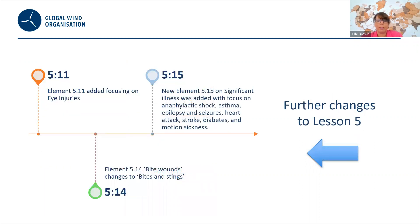We also have further changes to lesson five: elements have been added focusing on bite wounds and eye injuries. Significant illness has also been added to, with a focus on anaphylactic shock, asthma, epilepsy and seizures, heart attack, stroke, diabetes, and motion sickness.